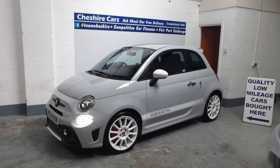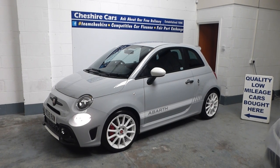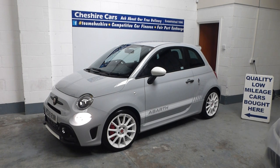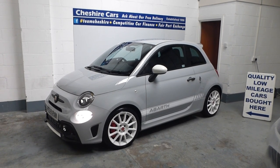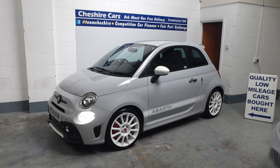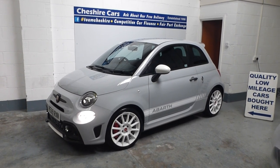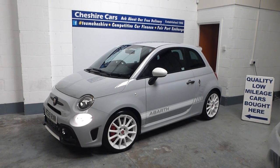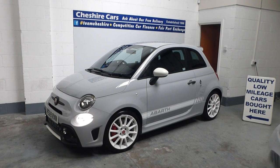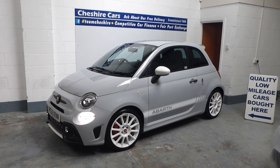This car has had two private owners and has been used very sparingly, as you can see. It has matching Pirelli tyres. This is the SA SA 595, with what I think are probably the best pair of front seats in any Abarth — the Sabelt carbon-backed racing seats, which are absolutely superb. Very comfortable, with Alcantara and leather throughout.